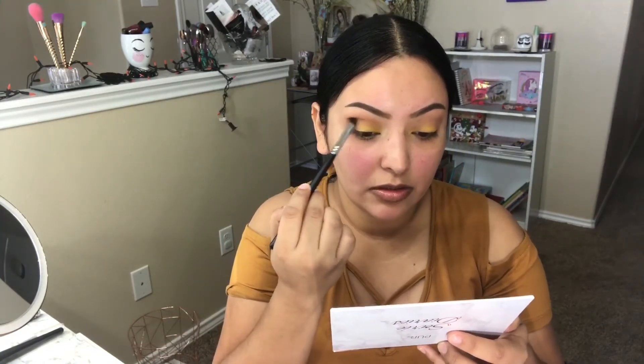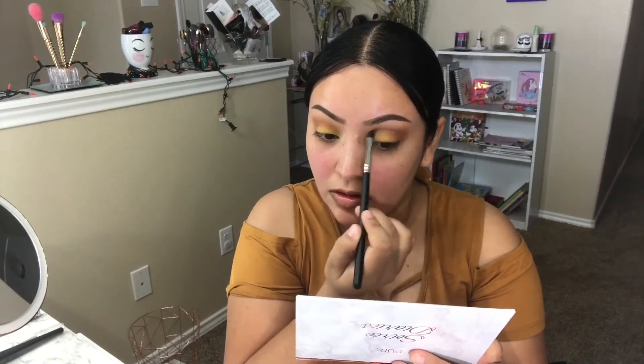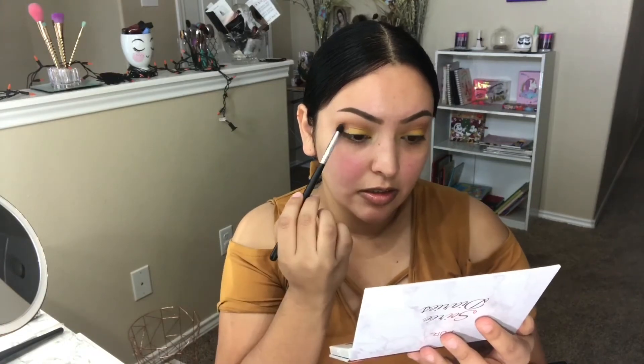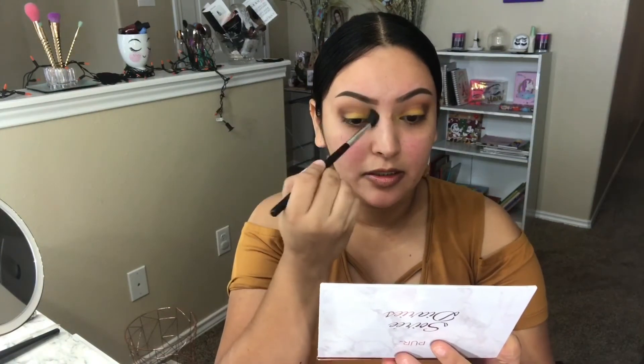I'm going to take the brown shade from the Juvia's Place palette — it's kind of like an orangey brown — and apply that with the same brush. Then I'll take the shade Snazzy, which is a maroonish brown, using the same M578 brush and place it in my outer V. Then I'll go back with the M576, which is fluffier, and blend out all the lines.